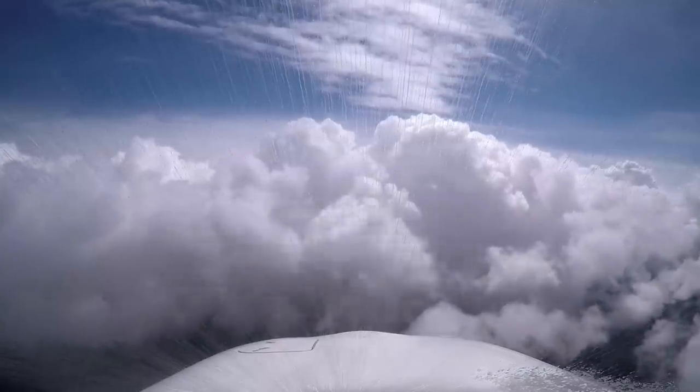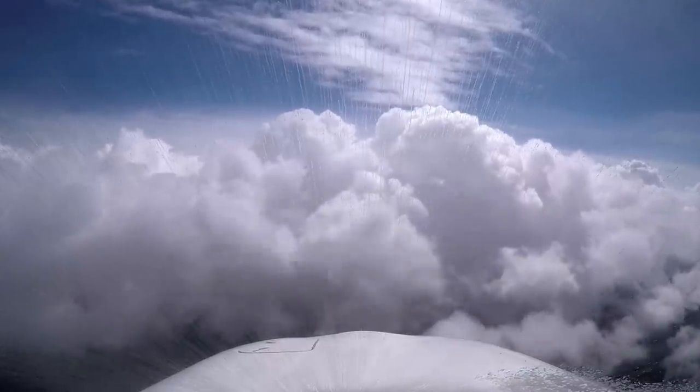An arrival helps center and approach control organize traffic flowing into a terminal area, and you don't have to fly a jet to fly an arrival. In the Cirrus, ATC usually assigns one when we return to the Denver area. ATC organizes arriving traffic in three dimensions — managing altitude, lateral path, and airspeed to keep traffic separated. Arrivals help with all three.